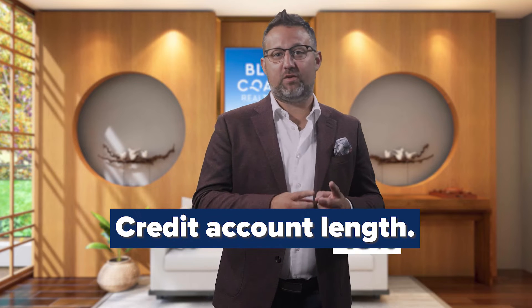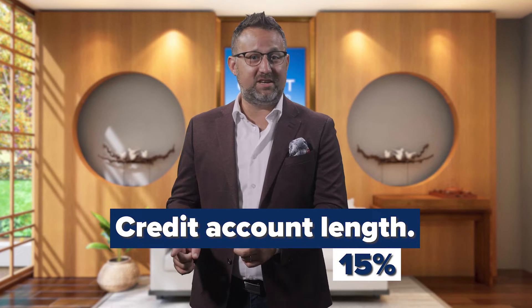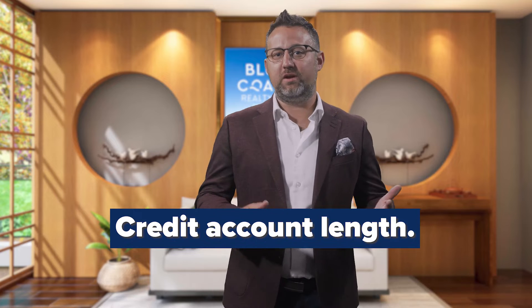Another thing they will look at is how long your credit accounts have been open, and this accounts for around 15% of the criteria. Older accounts that were used and not abused show reliability over time. You can see why mortgage lenders want to know this information — they are providing you with a pretty hefty amount of money so they need to know your track record.